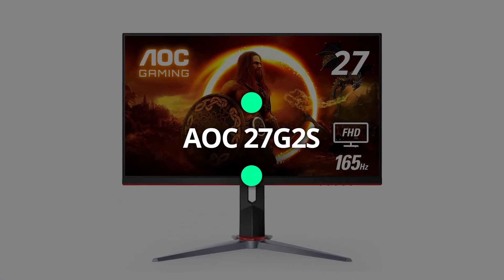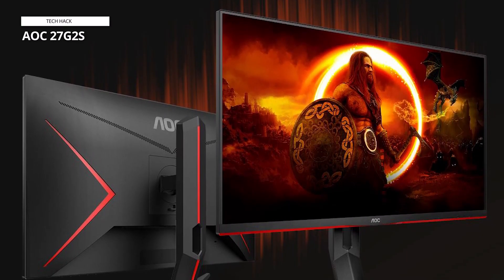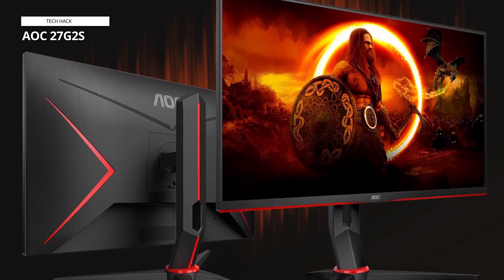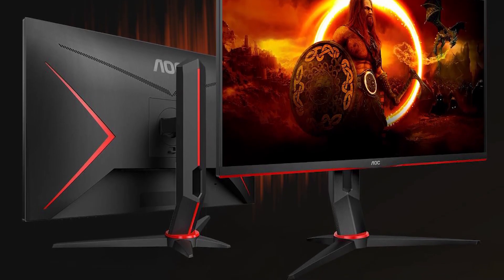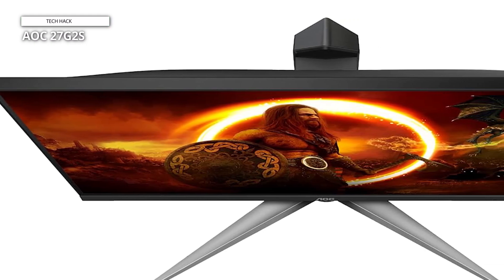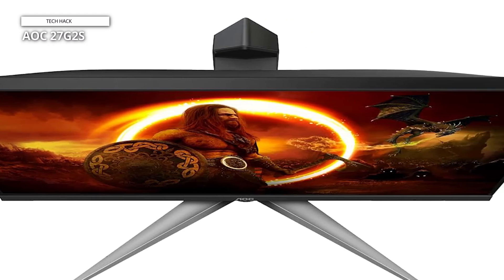AOC 27G2S. The G-Sync-compatible VRR technology guarantees impeccably fluid skirmishes, devoid of disruptions, allowing for faultless displays of skill, accompanied by seamless loading times. Its 121.94% sRGB color gamut not only enlivens characters, but also crafts captivating visuals with a dynamic spectrum of colors, intricate details, and striking contrasts, fostering complete immersion.